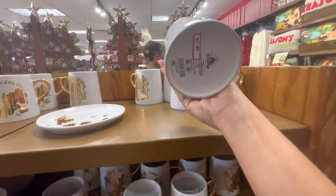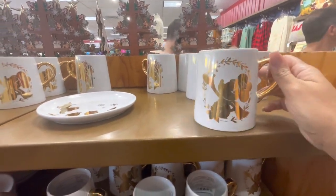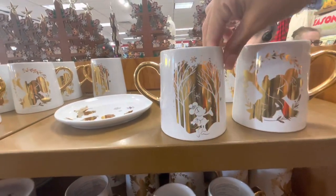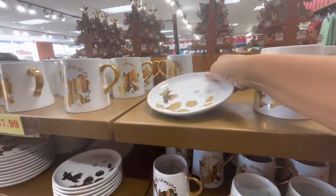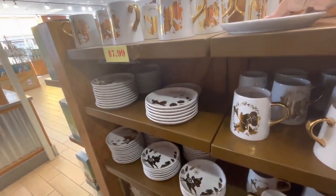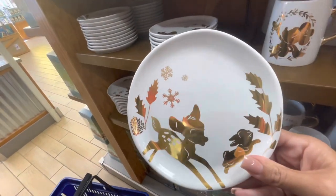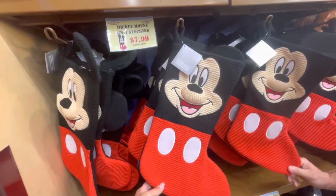We have some more mugs here for $7.99 — one version and then one with a scene on it with gold detailing, front and back. We have plates, all $7.99, with one featuring Chip and Dale and one with Bambi on it. Very cute.